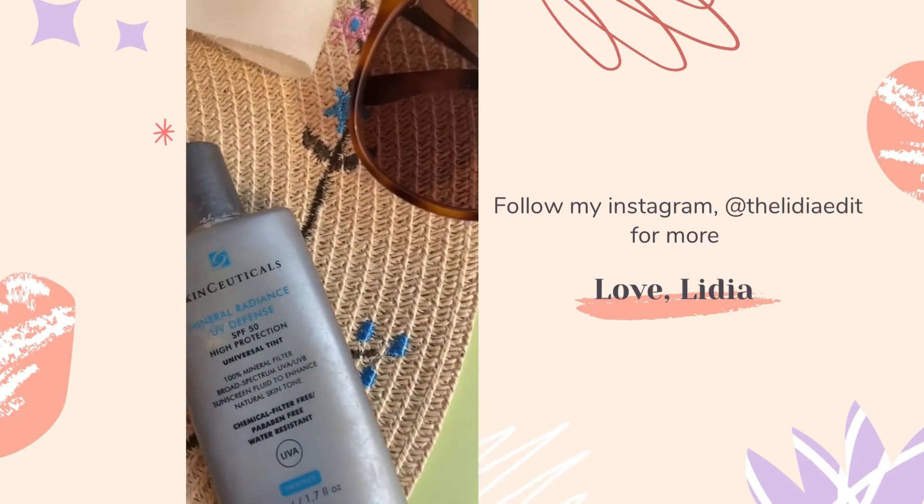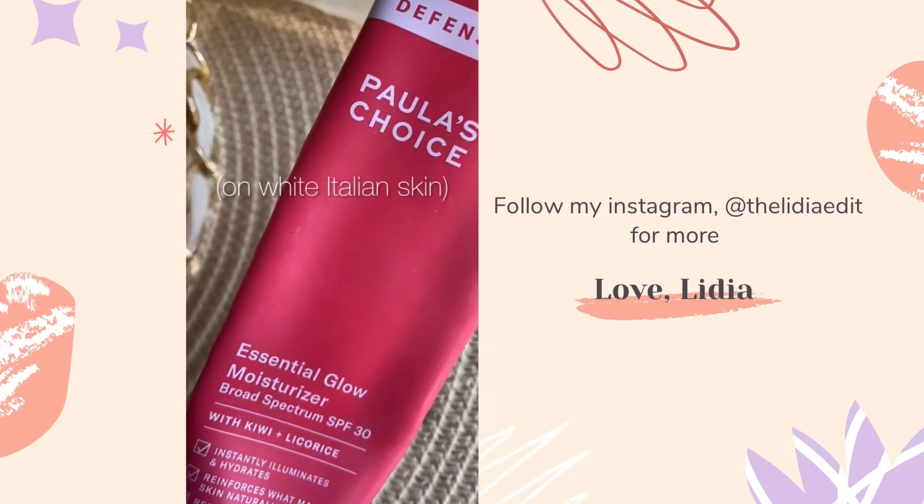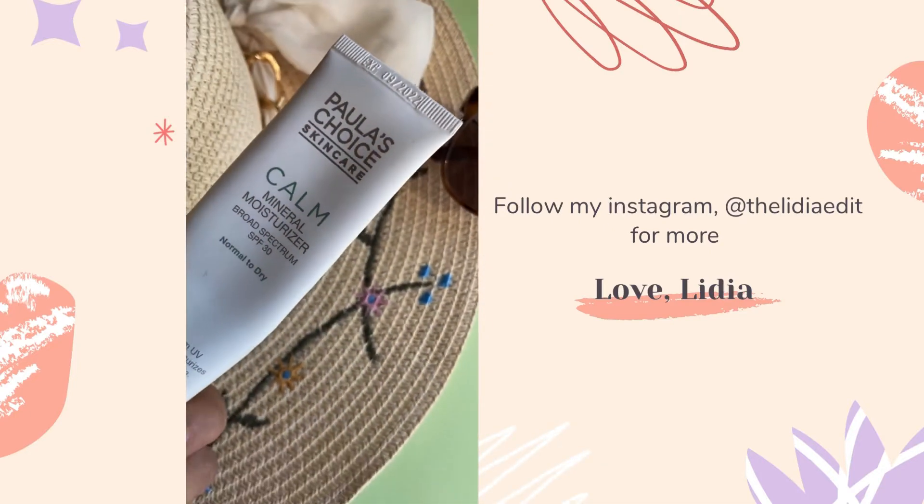La Roche-Posay and SkinCeuticals are still among my favorites. And this year, I also welcome Paula's Choice with their Defense and Calm line. Let's compare texture and cast on the skin.